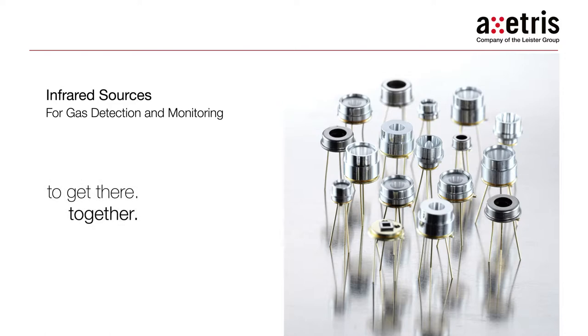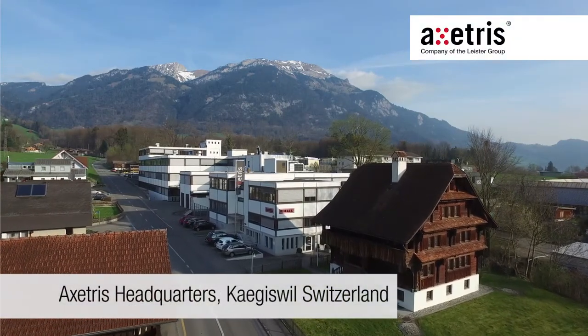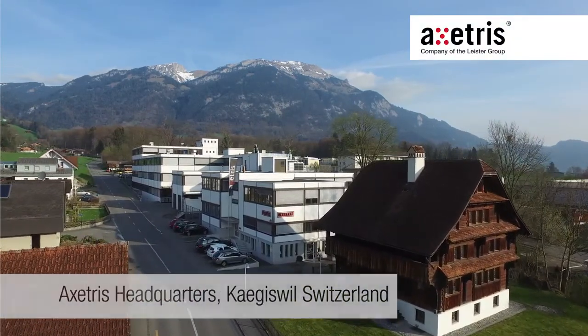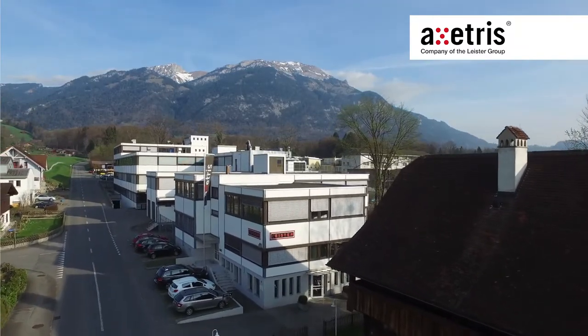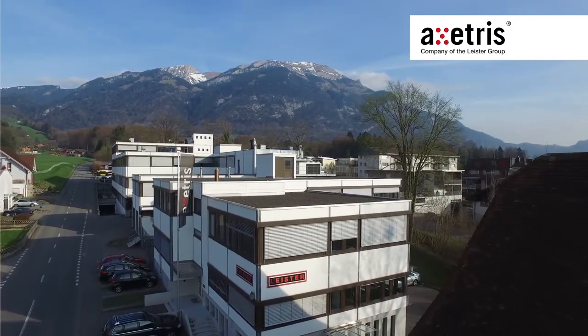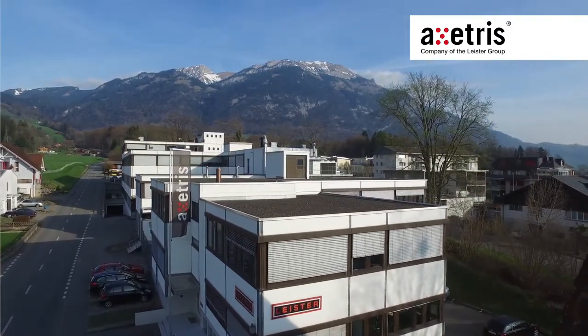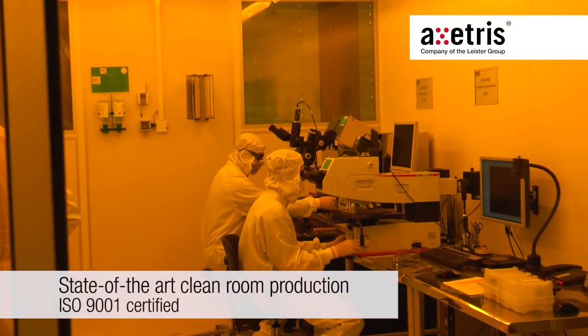Exeteras AG produces its range of infrared sources for gas detection and monitoring at its cleanroom production facilities located in central Switzerland. The state-of-the-art infrastructure includes a 4 to 8 inch wafer foundry, complete product manufacturing, and testing facilities where Exeteras infrared sources are manufactured to the highest quality and reliability standards.